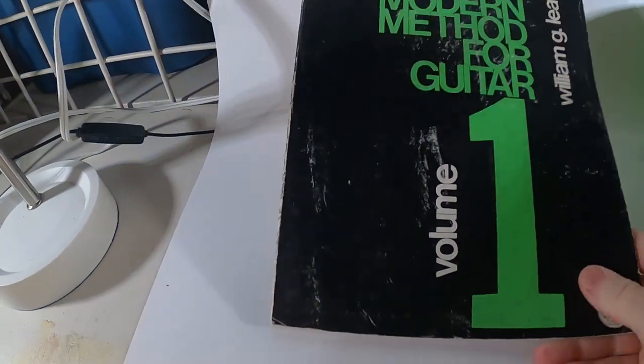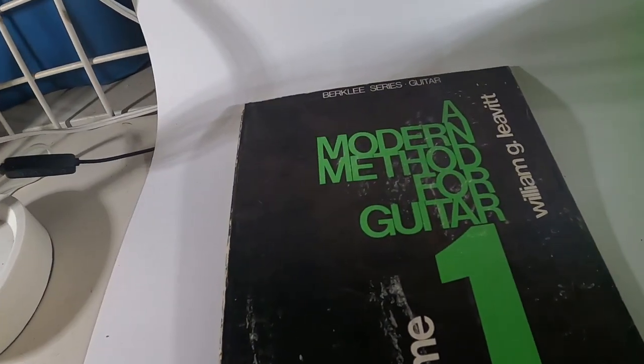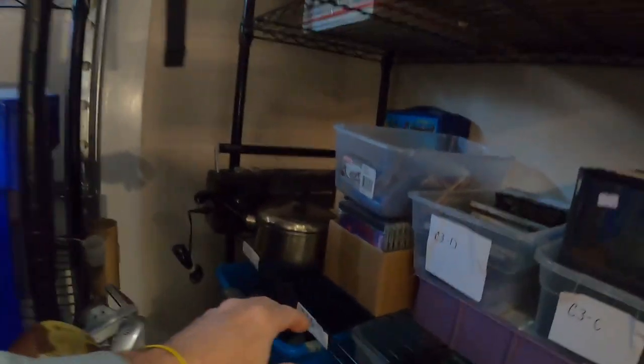Next order going out is a music book songbook — Modern Method for Guitar, Volume 1. This came in the big bulk deal of music books I bought not too long ago, and it sold for $9.99 plus shipping. This one's going out to Canada, international shipping, and they still paid $9.99.